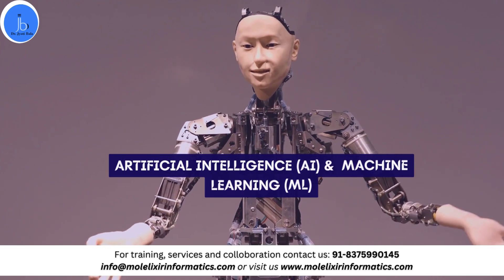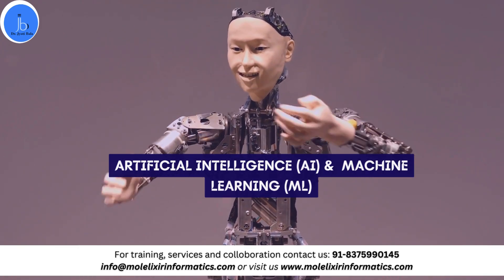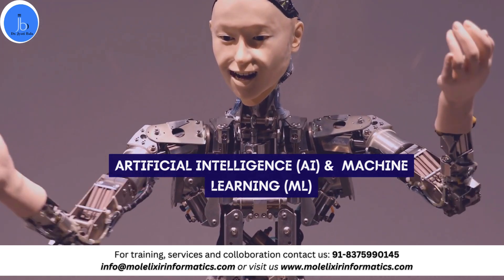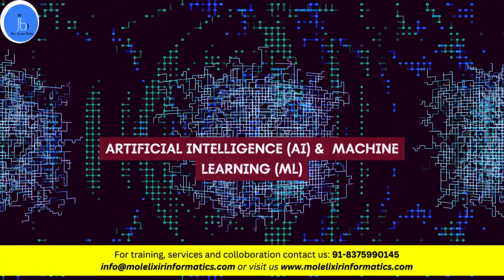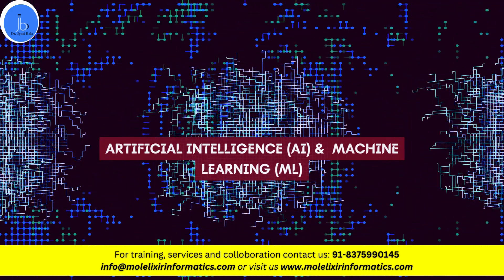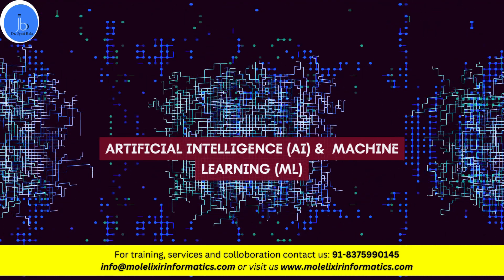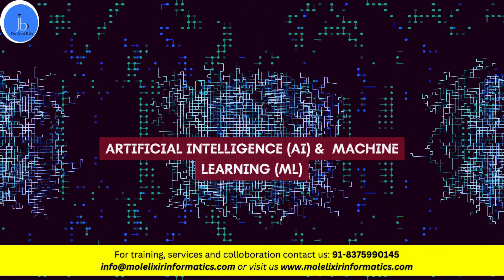The next booming sector is artificial intelligence and machine learning integration in BioIT. This provides improved data analysis, pattern recognition, and prediction. By predicting molecular structures and identifying omics variants, this information can be utilized for applications such as drug designing and vaccine development.